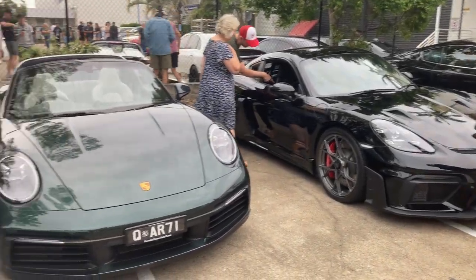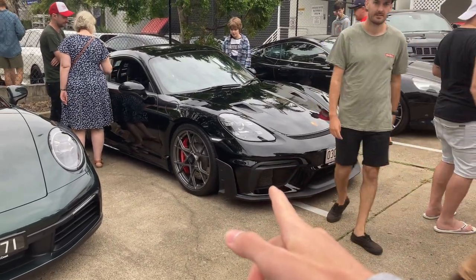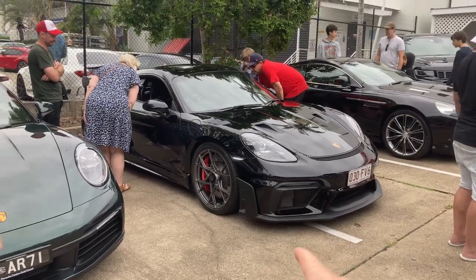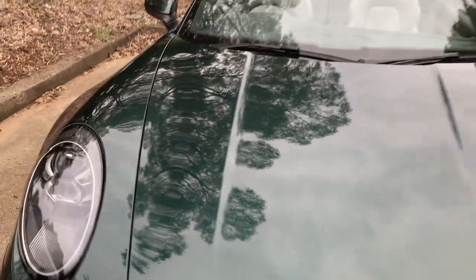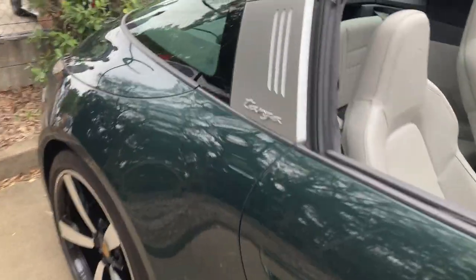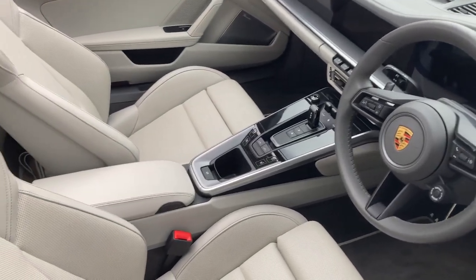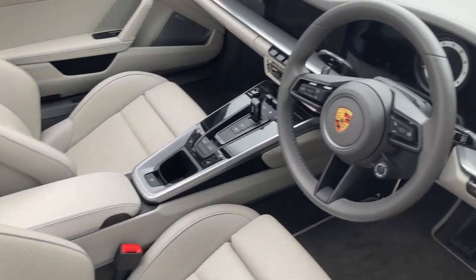We've got two really nice Porsches right here. Over there, that's the GT4 RS. There's probably less than 10 of those in Brisbane right now. I think it was the second one that turned up to Cars and Coffee early, but that's since departed. Over here, check out the spec on this 911 992 Targa. It's not like a white interior, but it's a very, very light grey, all leather. It looks really nice, super clean.